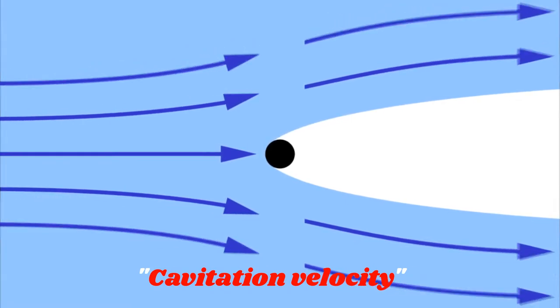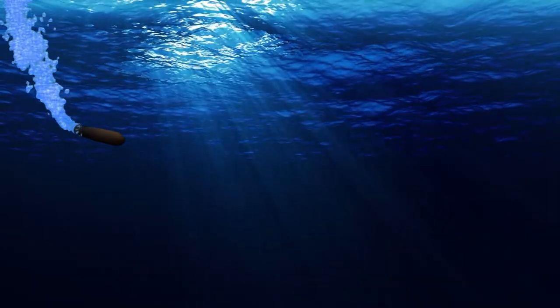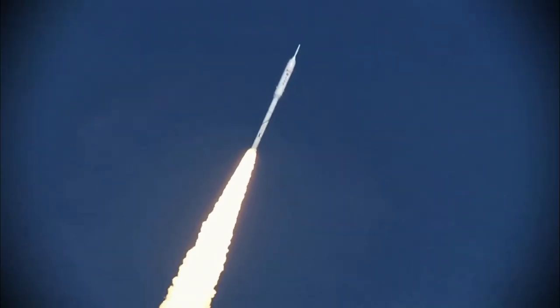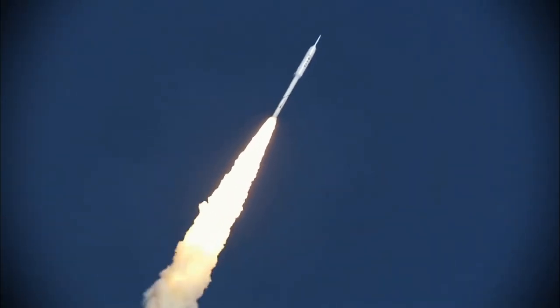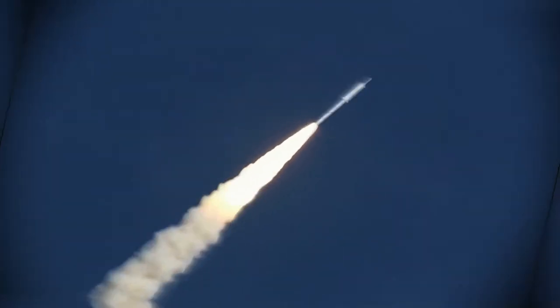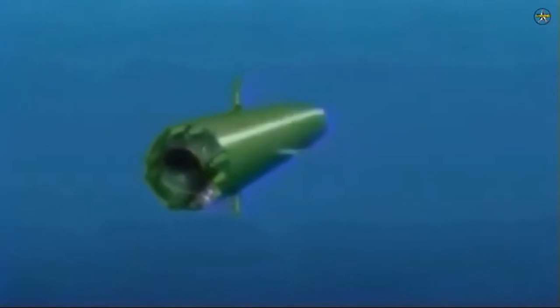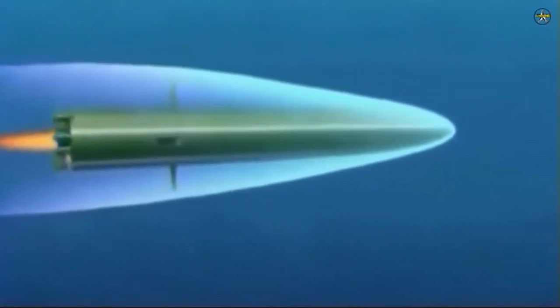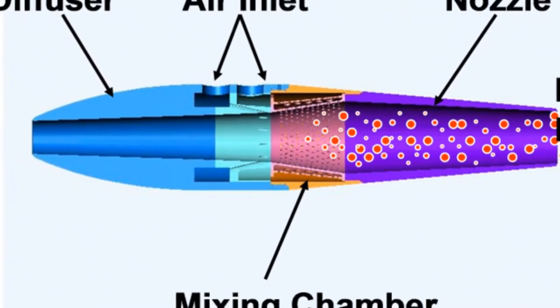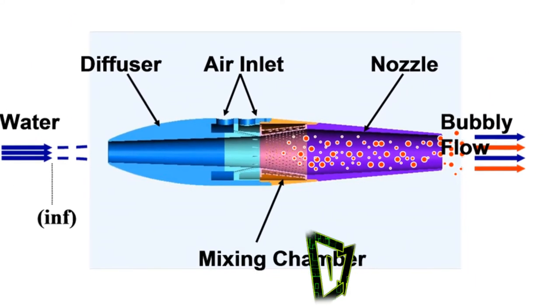A torpedo normally moves by means of a propeller, which practically cannot achieve supercavitation. For this reason, the Russians used a rocket to propel the Shkval — a solid-fueled rocket accelerates it to cavitation speed. The technology to use rockets underwater is an innovation in itself, because rockets need oxygen to burn their fuel. Even so, the Soviets achieved this breakthrough in the 1960s and 70s. The trick is that speed is maintained by an underwater ramjet fueled by hydro-reactive metals, using seawater as both a reactant and a source of oxidizer.